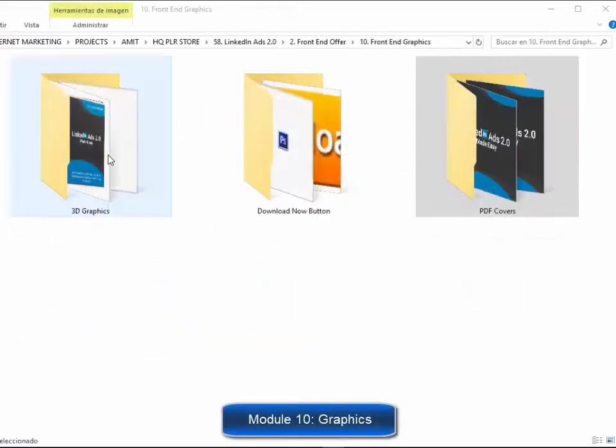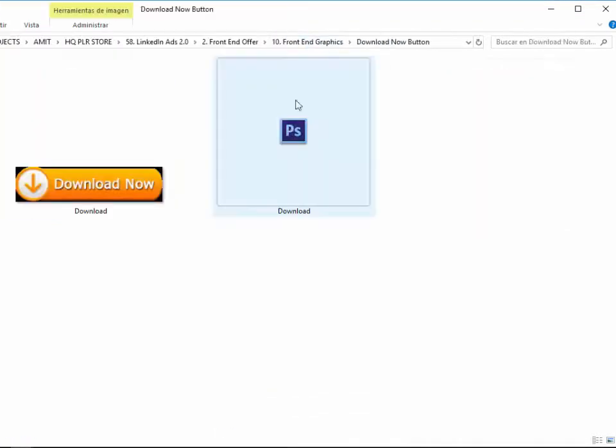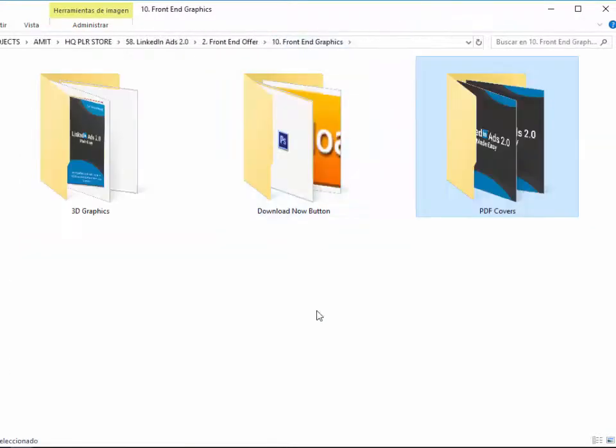Module 10, Complete Set of Professional Graphics — these guys are serious about giving you every single thing you need to start making money with this quickly, including every single graphic you'll ever need to sell your training guide: a complete set of 3D e-cover graphics, download button, complete set of graphics for all PDF files, etc.